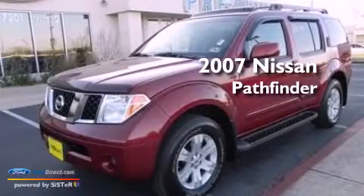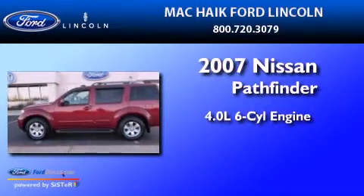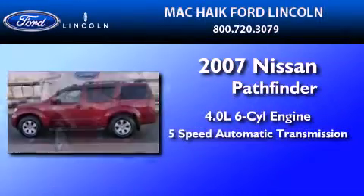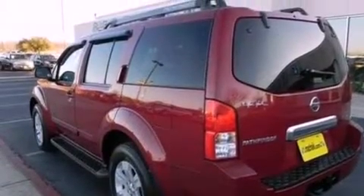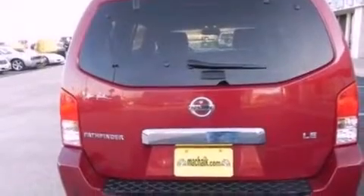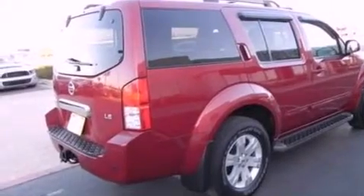This is a 2007 Nissan Pathfinder. It features a 4.0-liter six-cylinder engine, a five-speed automatic transmission, and four-wheel drive. Its top features include a double wishbone independent front suspension, a low-tire pressure indicator, traction control and stability control systems, aluminum wheels, and many other features.